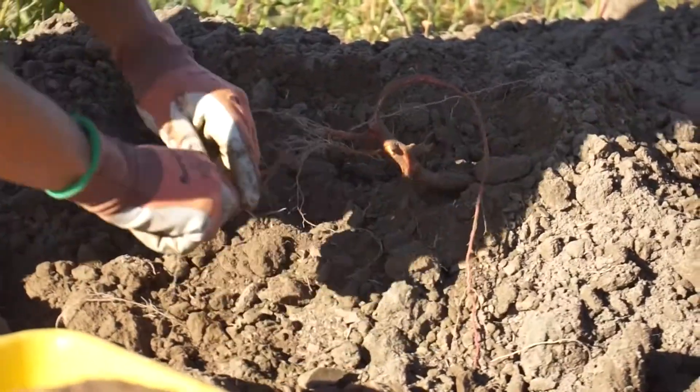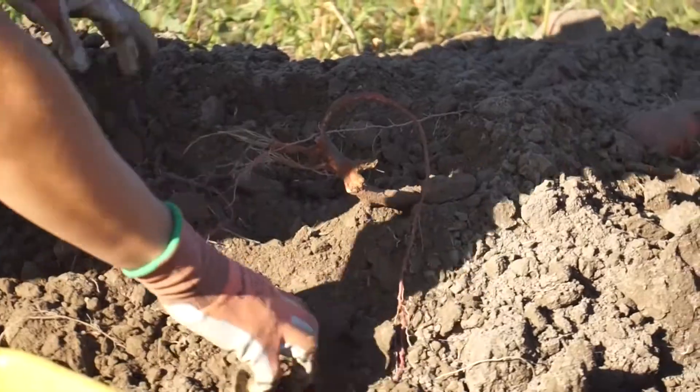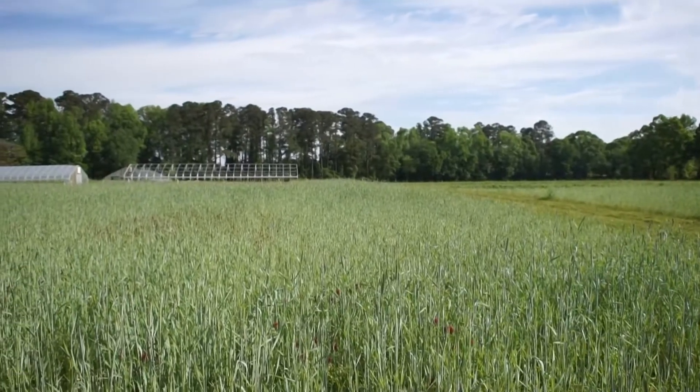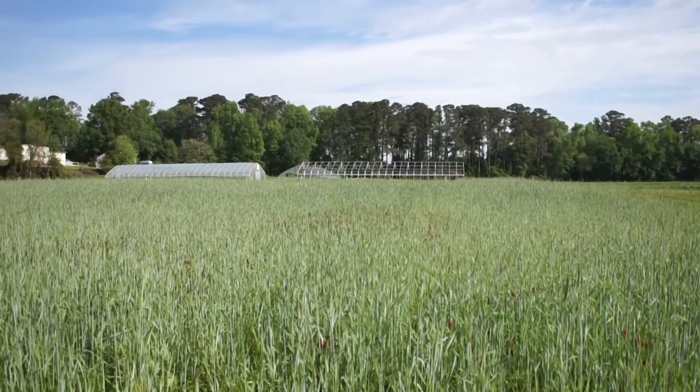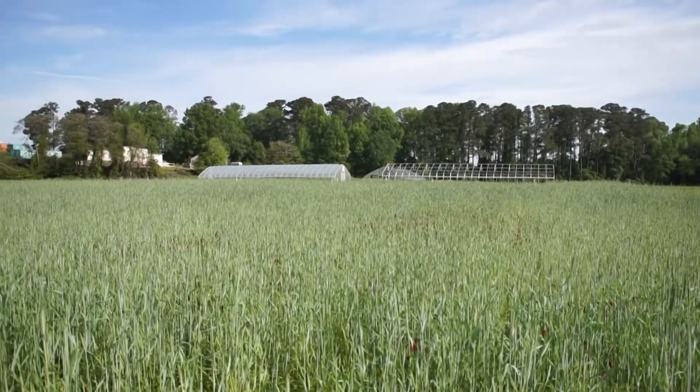This research is being conducted here at CEFS for a number of reasons. One, sweet potatoes grow very well in this part of the state. And two, and most importantly, this is organic certified land. We have very few research stations in North Carolina that also have organic certified land, so we're really able to better understand the system truly in an organic framework.